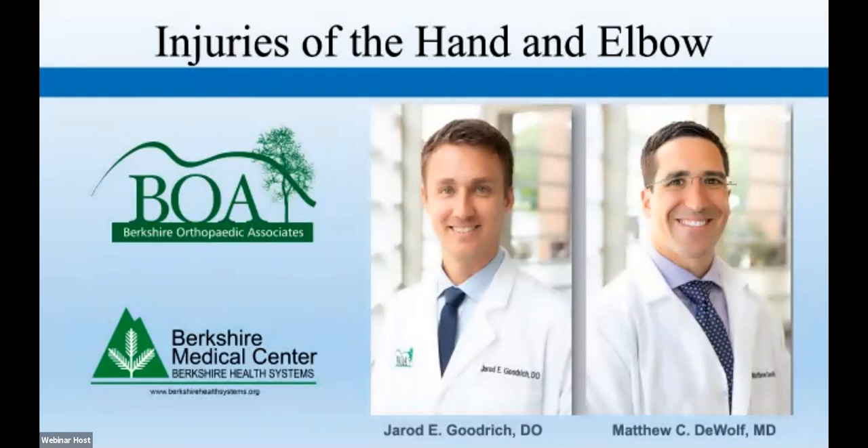Tonight we have two of our hand surgeons here to present information on injuries of the hand and elbow and treatment options available to you. Our first presenter is Dr. Goodrich, followed by Dr. DeWolf. This webinar is in listen-only mode. We will have a questions and answers session at the end and during the presentation as well. Please type your questions in the Q&A box at the bottom of your screen, and we will answer as many as possible.